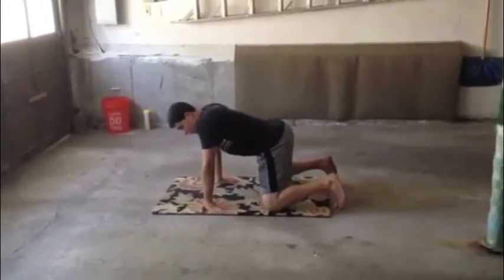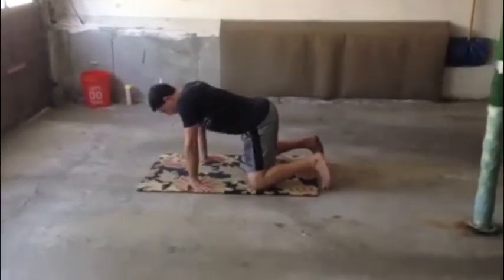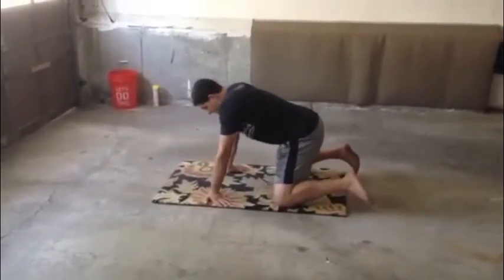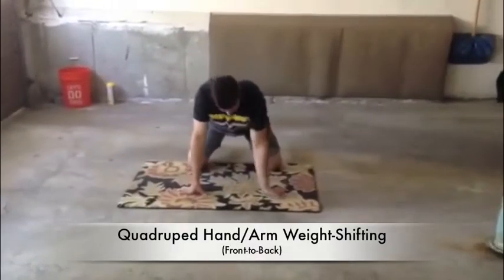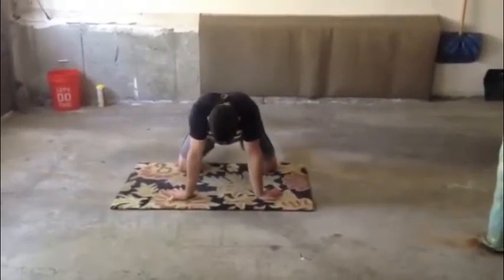Once you're there in quadruped on all fours, the first movement would be to rock side to side — distributing your weight onto the left arm and then more onto the right arm, just side to side between 10 to 20 times per side. Then the next position in quadruped would be going back and forth, distributing your weight forward and then backward.